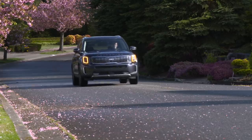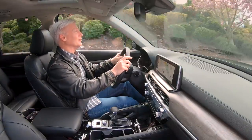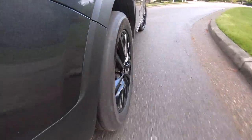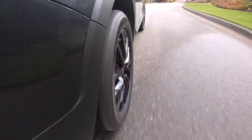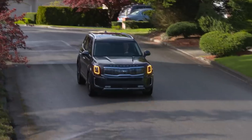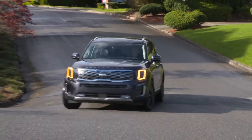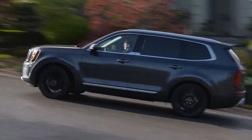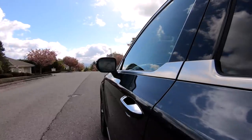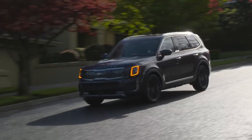The ride quality is on the firm side. The benefit to that is when you sling this into a corner, body movements are very nicely controlled. The downside is that it might be a little bit too firm for some people — check it out on your test drive. Telluride never begs to be driven hard. It's not as much fun as Mazda's CX-9, but it's always composed, and it feels trim from behind the wheel, like it's a size smaller than it is.